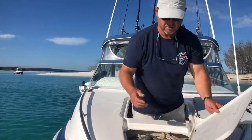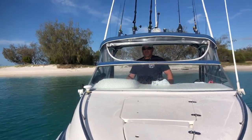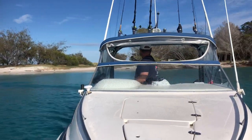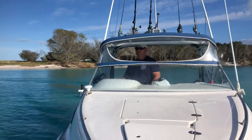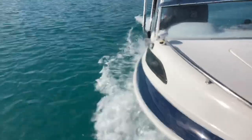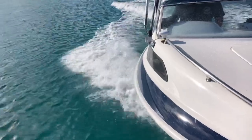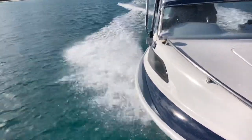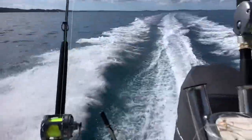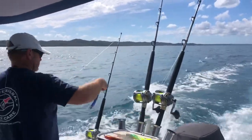Day two, another beautiful day. It's time to have some brekkie, get out of the creek and do it all again — hopefully find a little black marlin today. I've recently fitted a Garmin autopilot to my boat too, which has just changed my world for solo trolling.